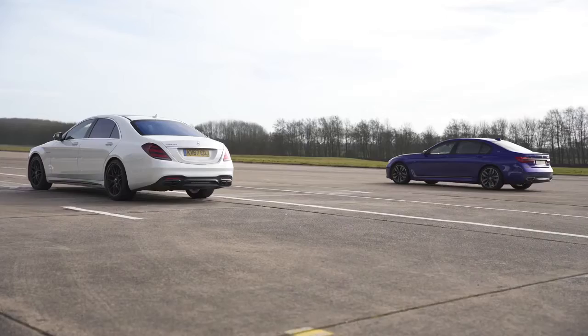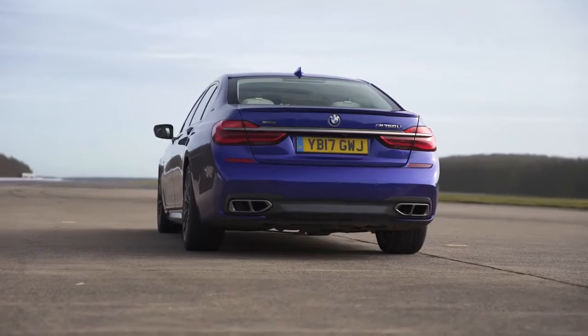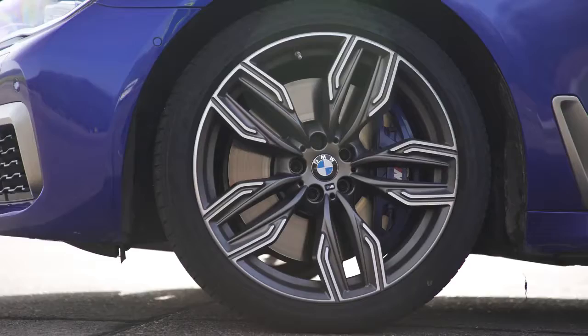I'm in a Mercedes-AMG S63. That is a BMW M760 Li. I'm rear-wheel drive, and that one's all-wheel drive.